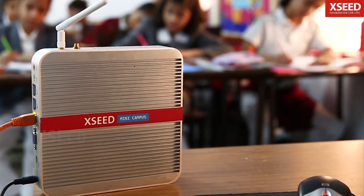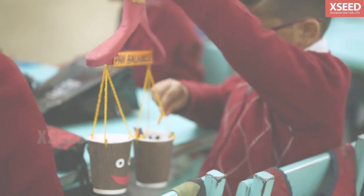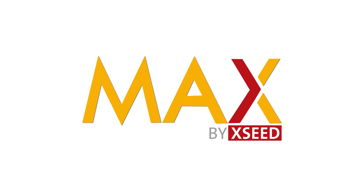Exceed Maths is easy to implement. It uses the school's existing equipment, needs no additional hardware, and requires no internet connection. Exceed Maths — let children master one concept at a time.